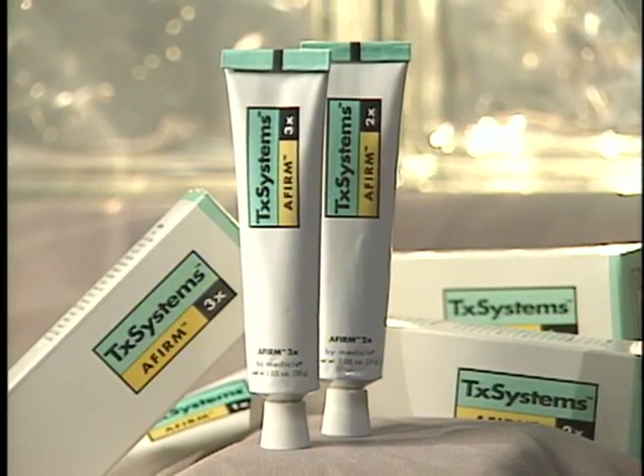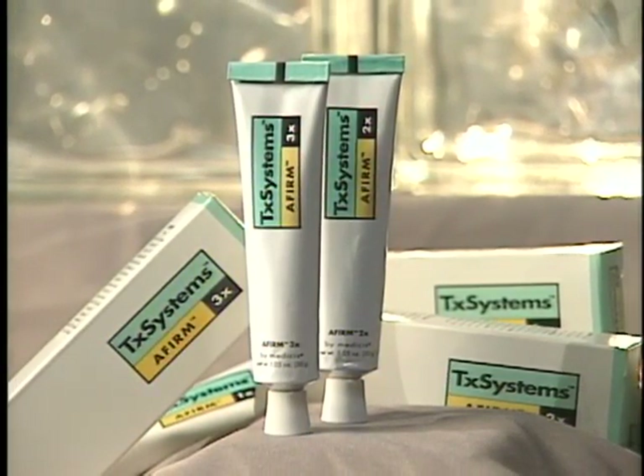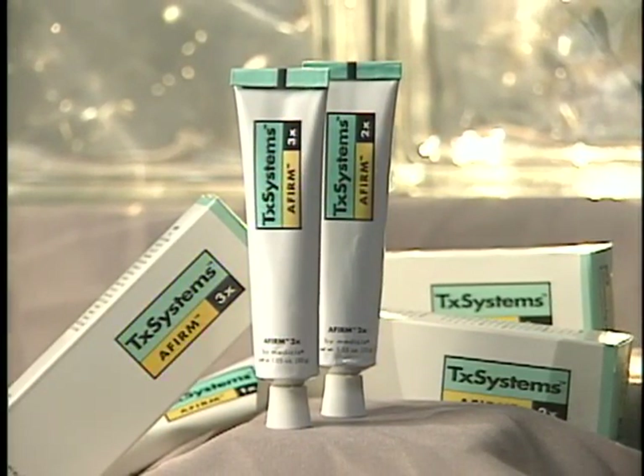Affirm was developed with the patented micro sponge technology, which protects the potency and activity of the vitamin A molecule and ensures its continuous release. Affirm is available in three strengths, so it can be well tolerated by a broad spectrum of skin types.